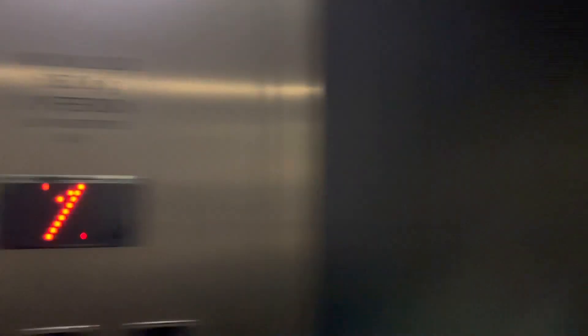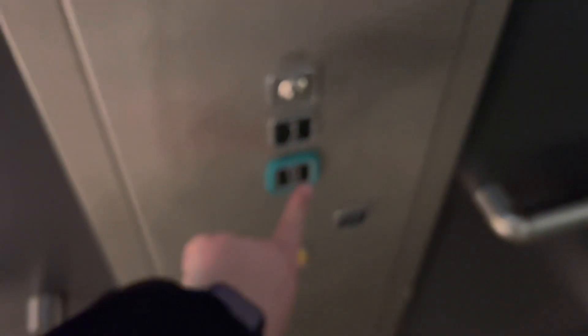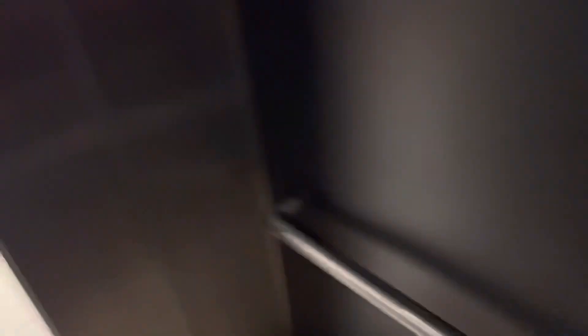Hydraulic, obviously. Camera's not even focusing. There you go. Door, door.